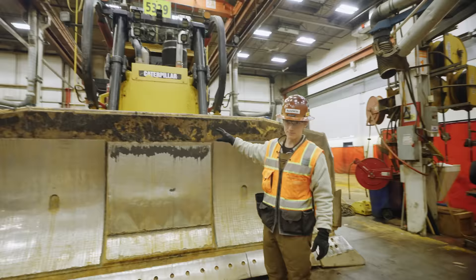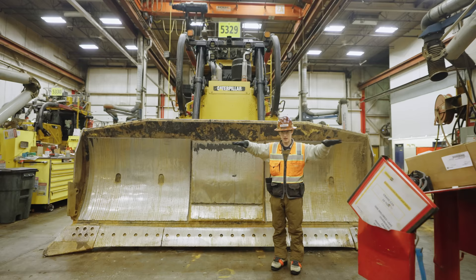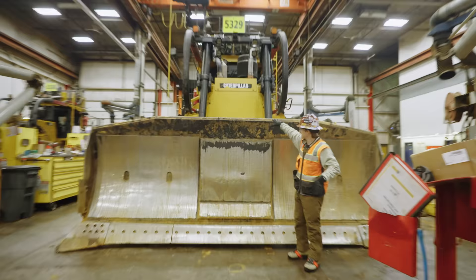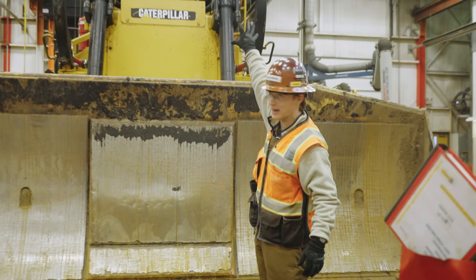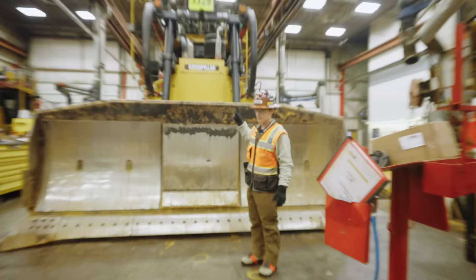This right here is a D8 tailings dozer. You'll notice where the cooling package typically is up front — it's closed off. That's because this will be working in tailings, which is essentially a very wet, sloppy material. It's covered a lot of times in water or really fine mud, so this will be working up to that level in material. All of that material gets into the cooling package causing enormous problems, so they've put the cooling package on the top of the machine and closed off the front so this can run in much deeper mud or water than a typical dozer.